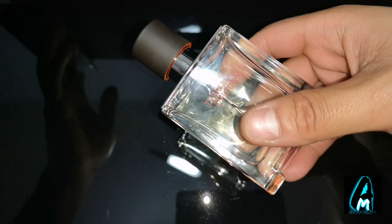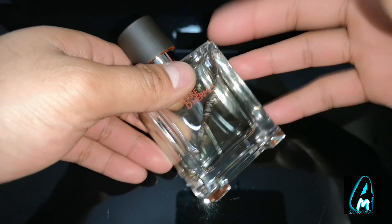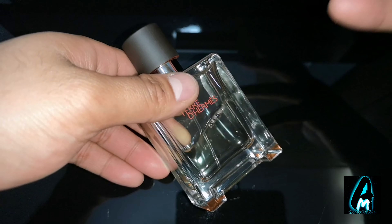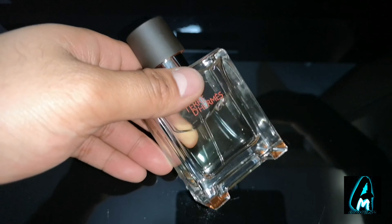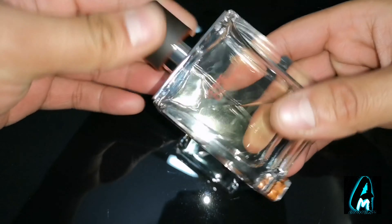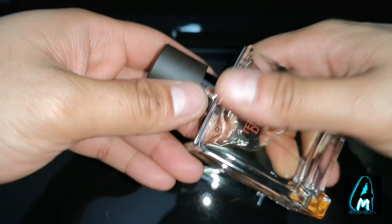It does last on your clothes — it would last at least half a day or more than half a day, then it will go to base note. After that, for the next few days it would always be lingering at the base note, so when you go close to your clothing or your skin you can still smell it.